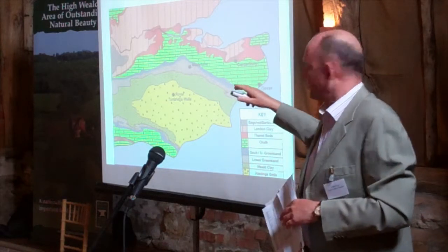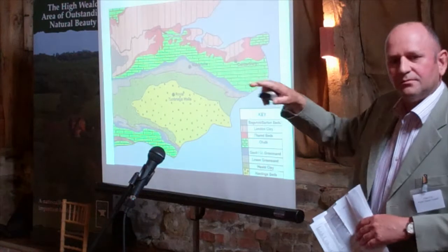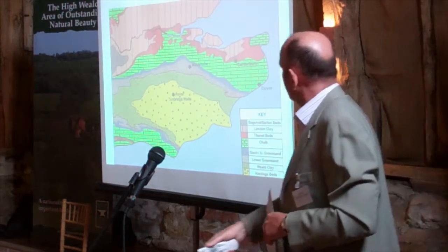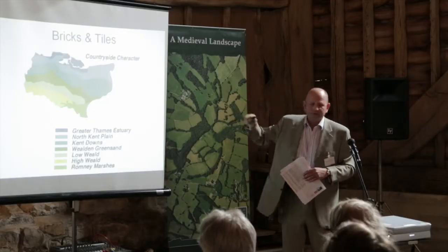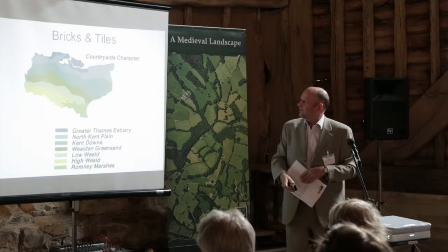And obviously through the middle we've got the green sandstone, the ragstone, which again runs from west to east. If you look at it in terms of character, we've got that same layering. It's obvious, really — it's part of our geology, so why wouldn't we expect to see that?